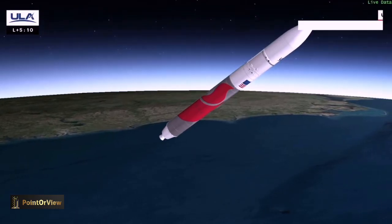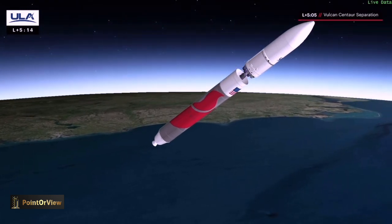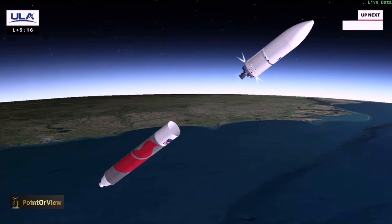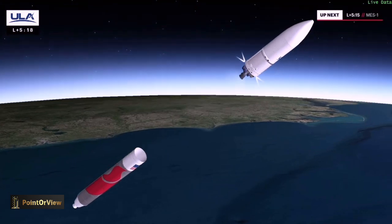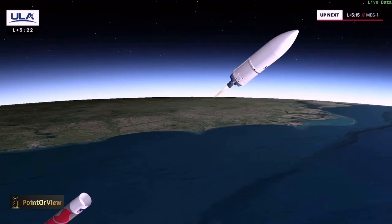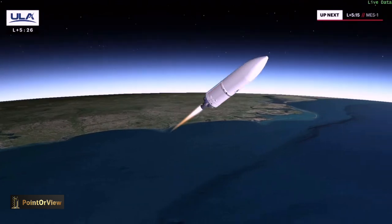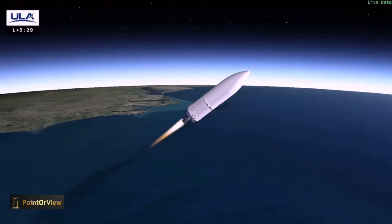And we've had RCS valve activation. And we have Vulcan Centaur separation. And pre-start on LH2 and LO2. And we have full thrust on the RL10. And fairing jettison has been indicated.